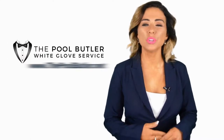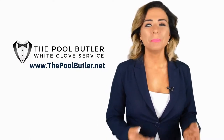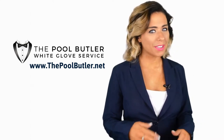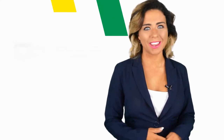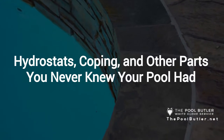Hi, welcome back to the Pool Butler YouTube channel. In this video, we're going to spotlight one of our most recent blog posts. So without further ado, Robert, take it away. Thanks, Jennifer, and thank you for watching our video about saltwater versus chlorine swimming pools.